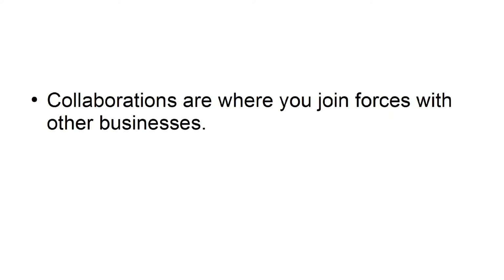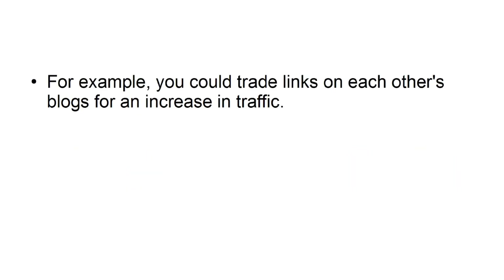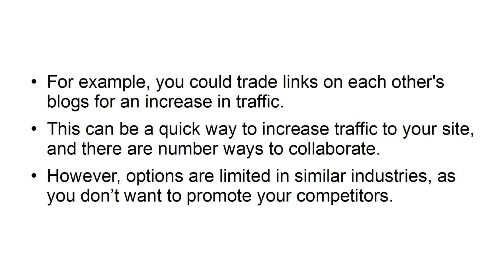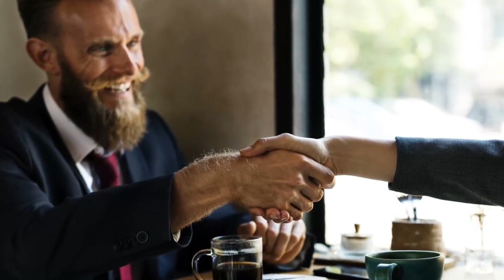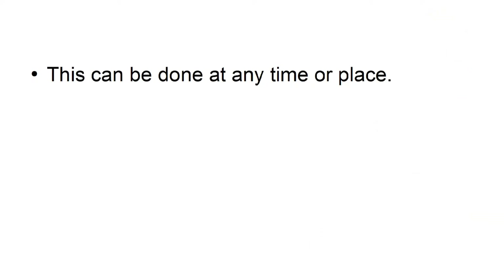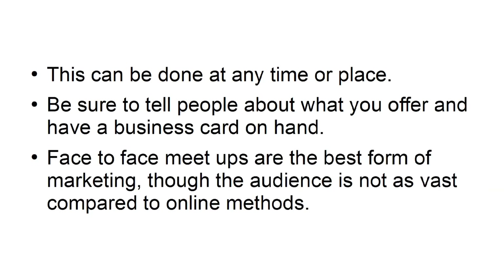Collaborations are when you join forces with other businesses to cross-promote each other's products and services, ensuring mutual growth. For example, you can trade links on each other's blogs for an increase in traffic. However, options are limited in similar industries, as you don't want to promote your competitors. Meeting face-to-face with people is still a great way to promote your business. Networking is still crucial to business success. Be sure to tell people about what you offer and have a business card on hand. Face-to-face meetups are the best form of marketing, though the audience is not as vast compared to online methods.